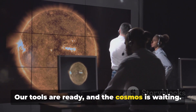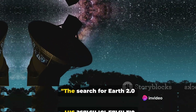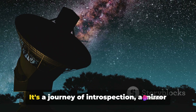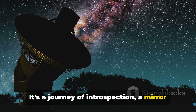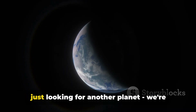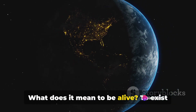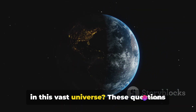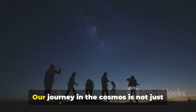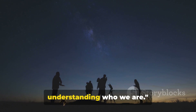Our tools are ready, and the cosmos is waiting — the search for Earth 2.0 continues. This search is more than a quest for discovery; it's a journey of introspection, a mirror reflecting our humanity back at us. As we comb through the cosmos, we're not just looking for another planet — we're seeking answers. What does it mean to be alive, to exist in this vast universe? These questions propel our search and fuel our curiosity. Our journey in the cosmos is not just about finding another Earth, but about understanding who we are.